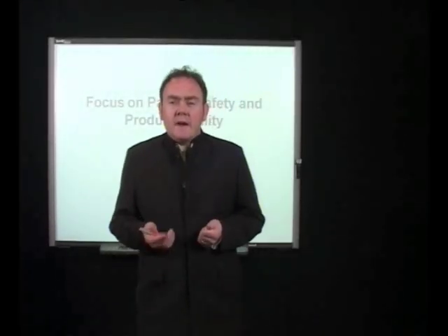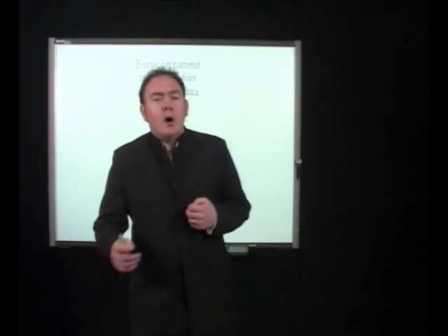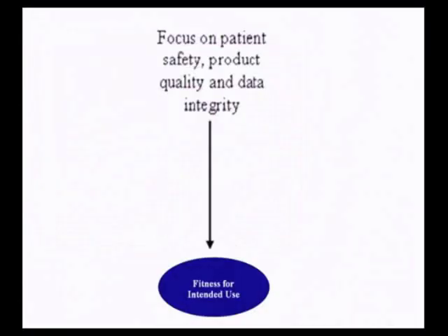In the biomedical manufacturing industry we must always be focused on patient safety and product quality. Patient safety means our patients must never be harmed by taking or using our product, and product quality means our product must be effective — it must do what we expect of it. All our equipment and systems must be fit for their intended use, and we must also ensure that all our paper and electronic records have a high degree of integrity.